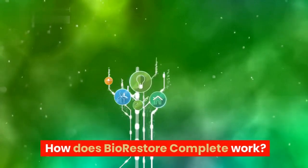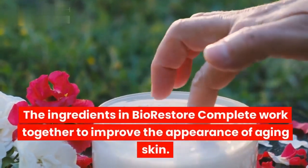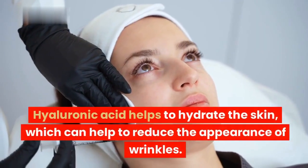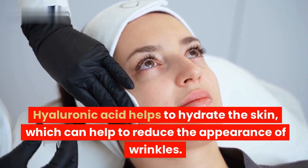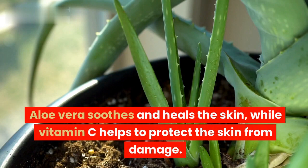How does BioRestore Complete work? The ingredients in BioRestore Complete work together to improve the appearance of aging skin. Hyaluronic acid helps to hydrate the skin, which can help to reduce the appearance of wrinkles. Aloe vera soothes and heals the skin, while vitamin C helps to protect the skin from damage.